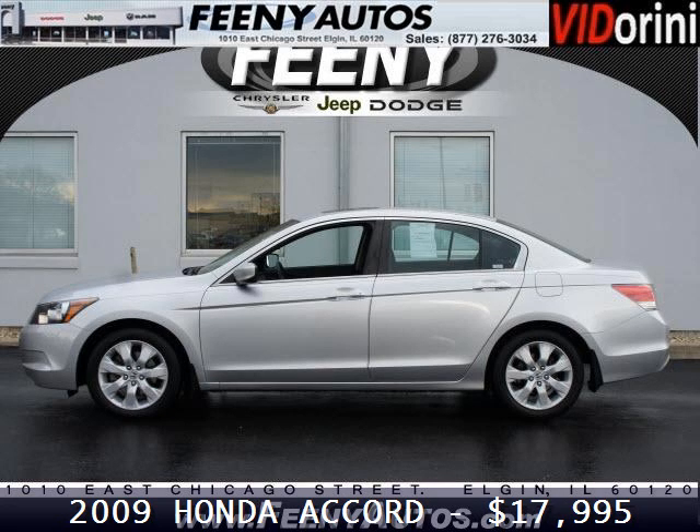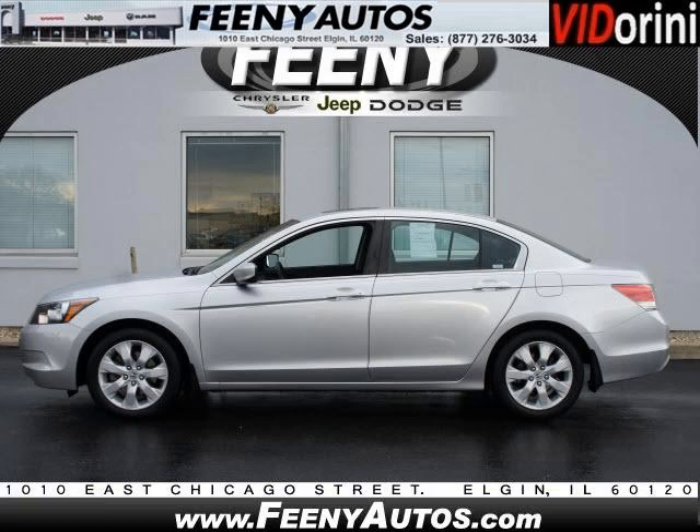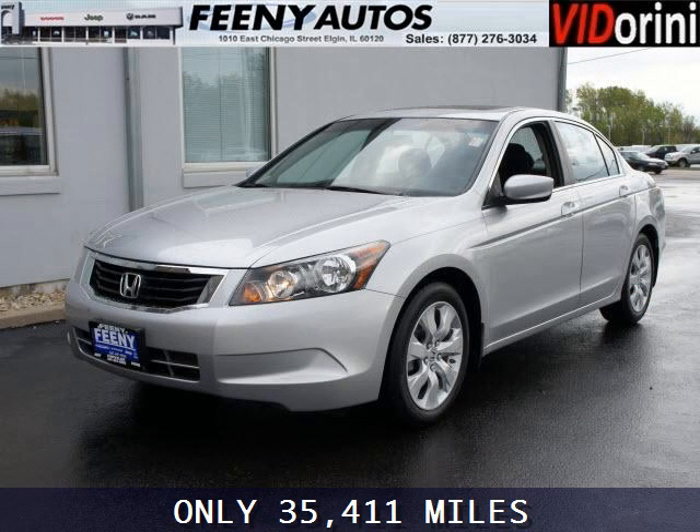Do you want to stretch your purchasing power? Well, take a look at this outstanding 2009 Honda Accord. This Accord would look so much better with you behind the wheel instead of sitting on our lot.